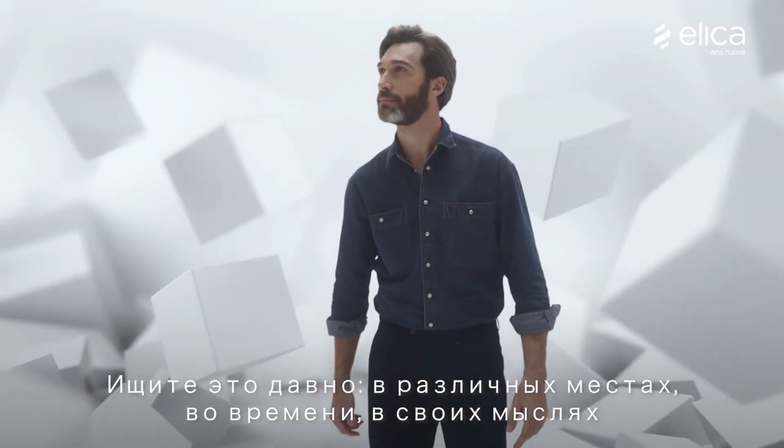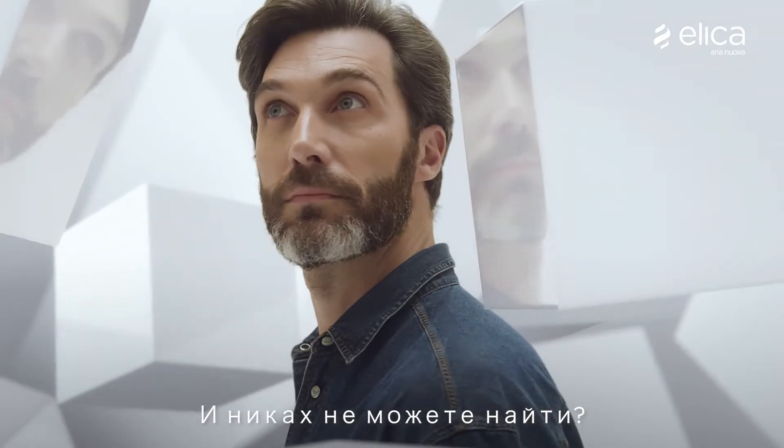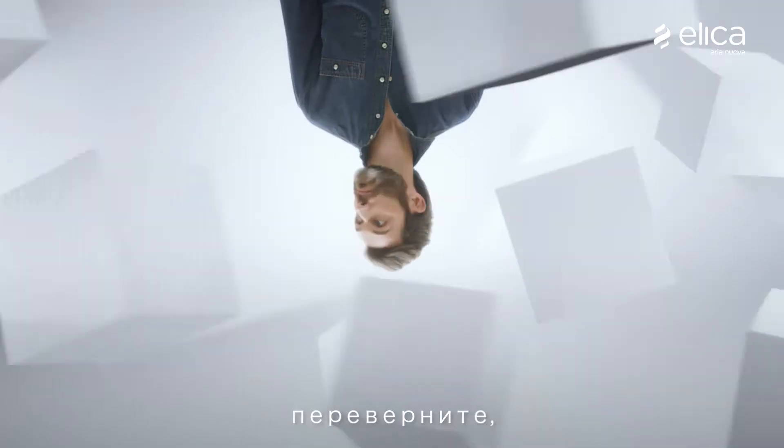We look for it in a place, in time, everywhere. And if you can't find it, lift it up, turn it upside down, open it up, clear your mind.